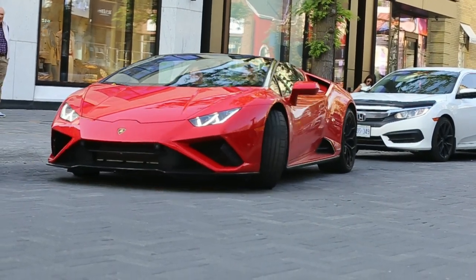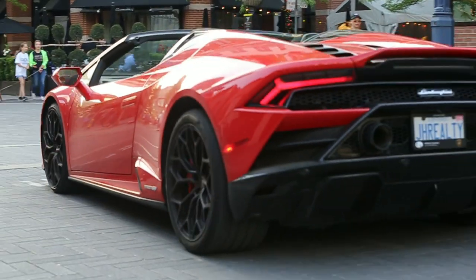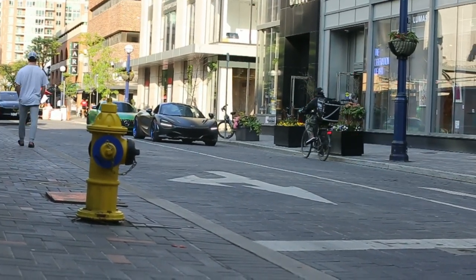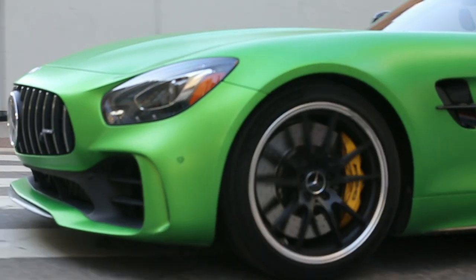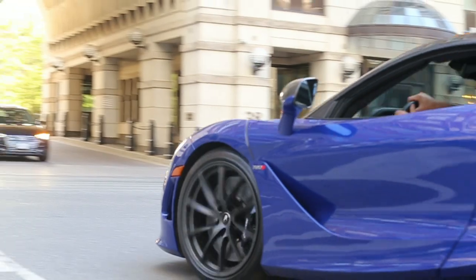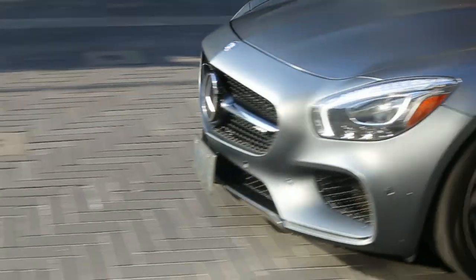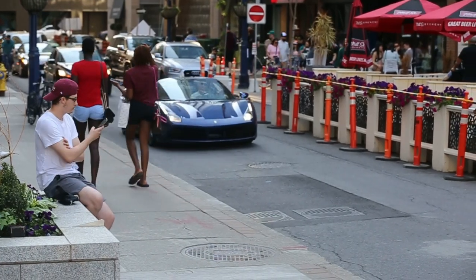There's a Huracán rear-wheel drive. Oh, so nice. And we've got a 720S AMG GTR, then two 720s — oh my god — and over there a 600 LT! What's up!